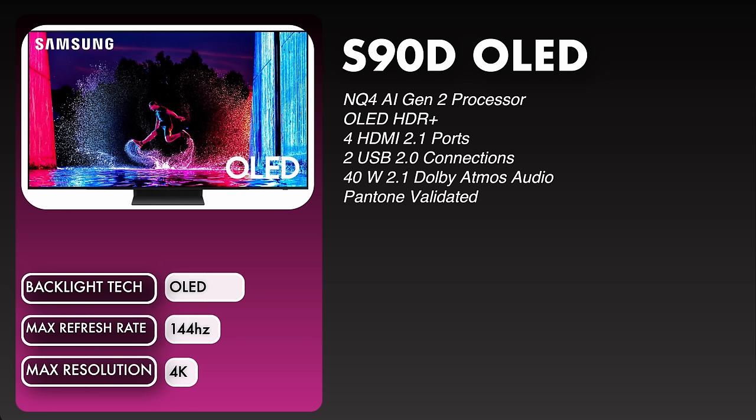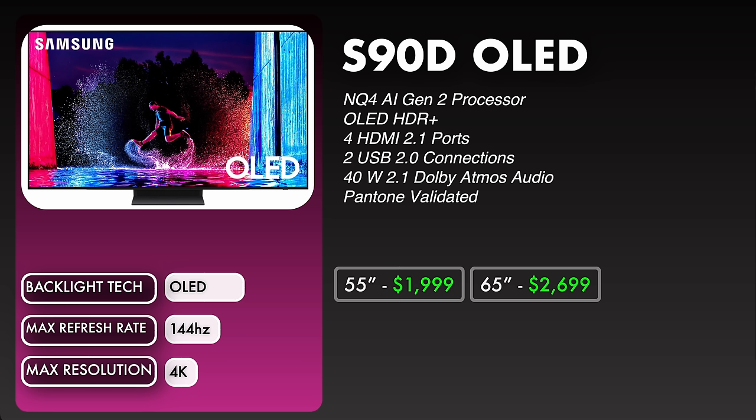Moving on to the S90D OLED. This is using an NQ4 AI Gen 2 processor, OLED HDR+, four HDMI 2.1 ports, two USB 2.0 connections, 40 watt 2.1 Dolby Atmos audio, and it is Pantone validated. We're looking at 144Hz for our max refresh rate with a max resolution of 4K. As far as pricing goes, the 55 inch QD OLED is going to be $1,999 and the 65 inch QD OLED is going to be $2,699.